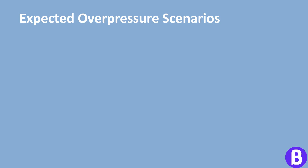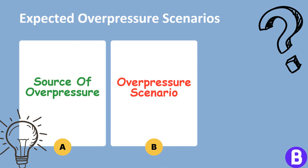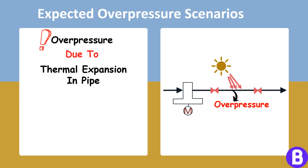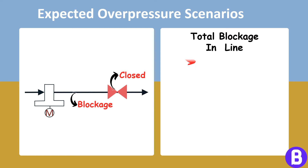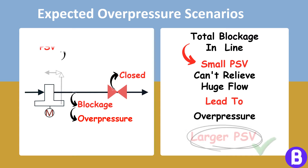A PSV works to relieve overpressure, but this raises several important questions: What is the source of overpressure? How will overpressure occur? How can we estimate the expected flow to be released in order to return the pressure to its normal operating range? These questions are critical as they highly affect the sizing of the PSV. If the source of overpressure is just thermal expansion in the pipe, only a tiny flow needs to be relieved, meaning a small PSV can be chosen. However, if the expected scenario is a total blockage in the line, a tiny PSV won't be able to relieve the huge flow, and a much larger PSV will be needed.